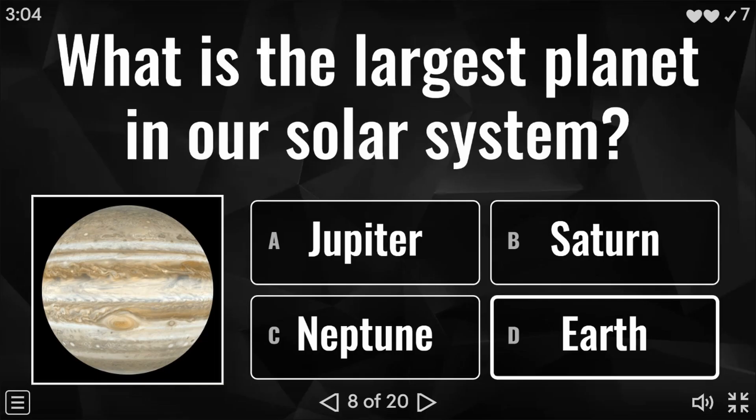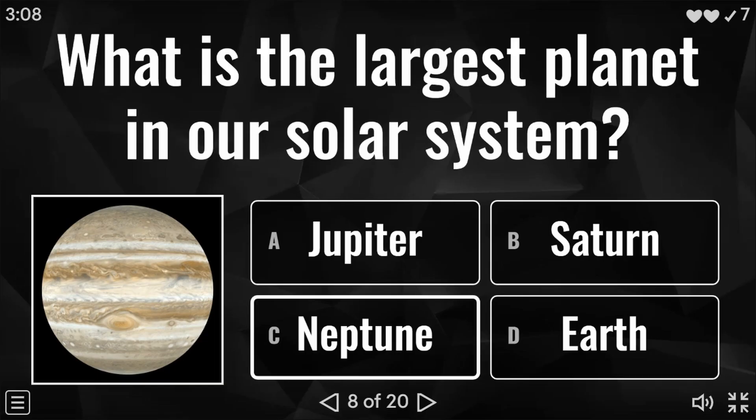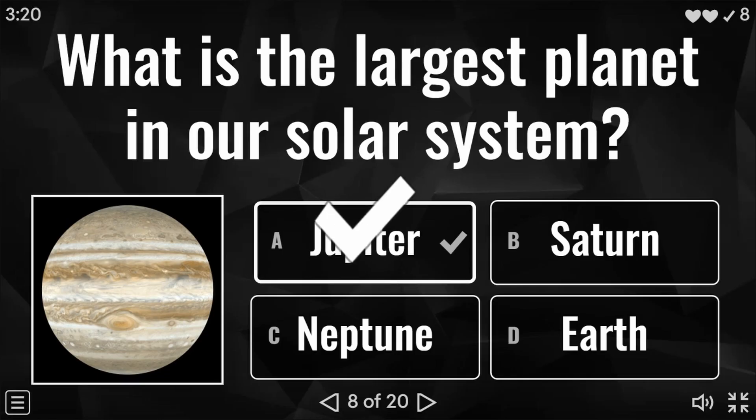Question eight: what is the largest planet in our solar system? Is it Jupiter, Saturn, Neptune, or Earth? I've got an image of that particular planet there. And the answer to this question is Jupiter.